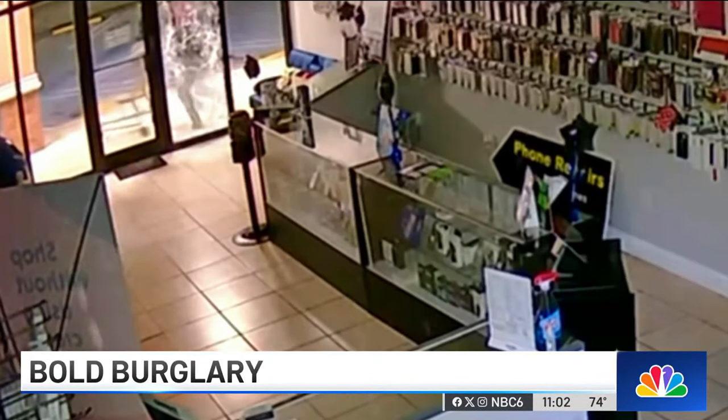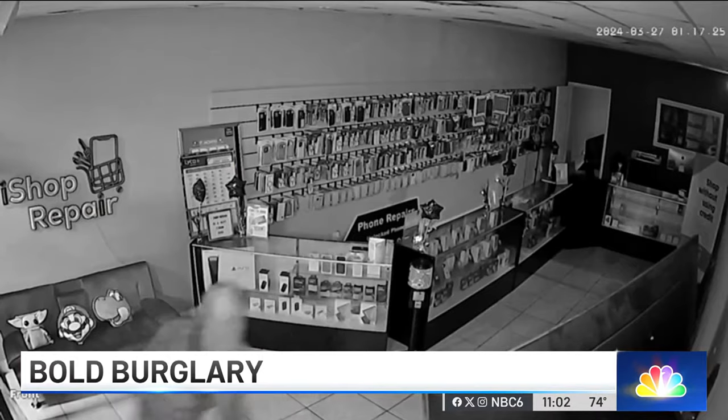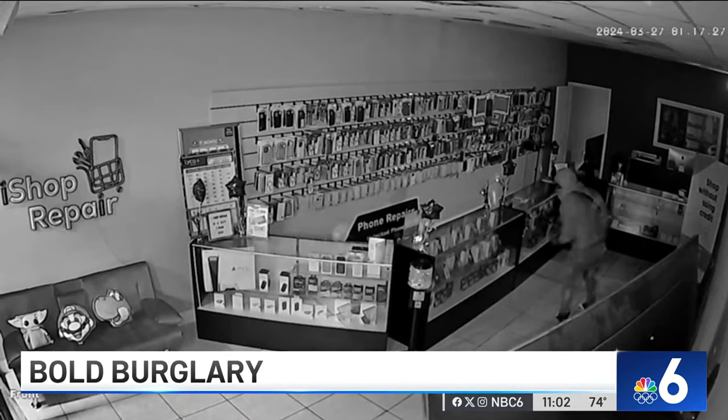Take a look. A bold burglar determined to break in, eventually stealing hundreds of dollars of loot and causing thousands more in damages at a Hollywood cell phone shop. Jamie Gurley is live outside the store with more of the video and what was taken.